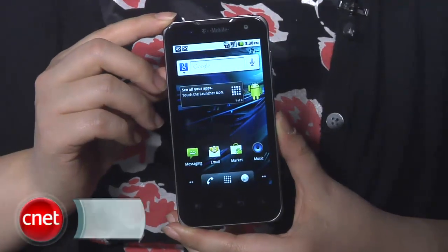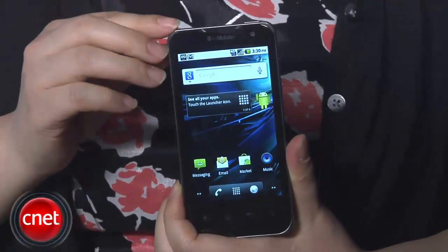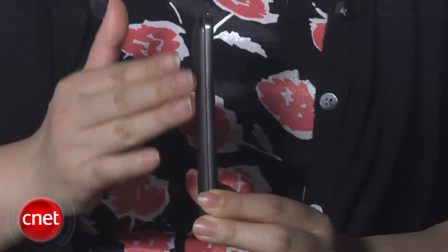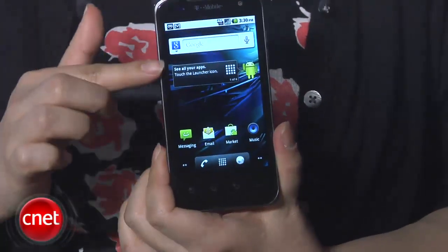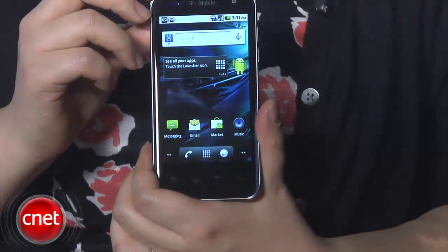I'm Nicole Lee, Senior Associate Editor for CNET.com, and this is a first look at the T-Mobile G2X by LG. This phone won our Best of CTIA award recently in the phone category, and as you can see here, it is a very slim and sleek-looking device. On the front is a 4-inch WVGA display. It looks very beautiful, framed by a piano-black glossy surround, so it looks very sleek and seamless.